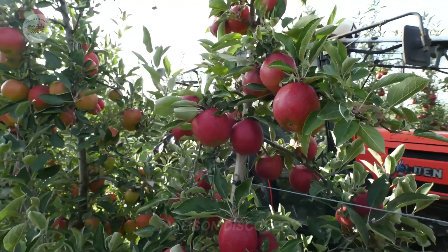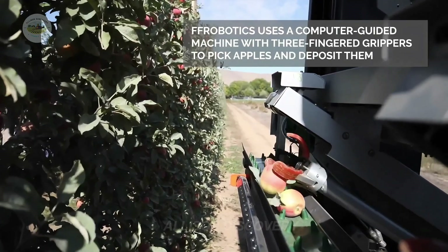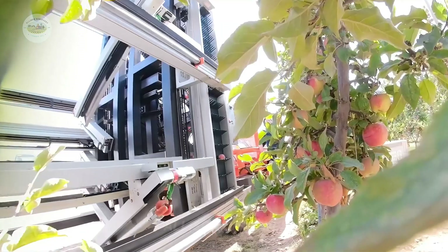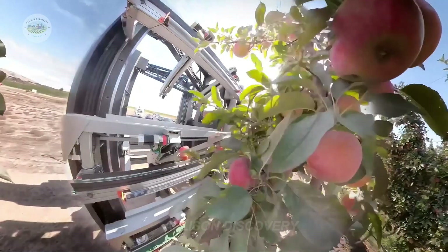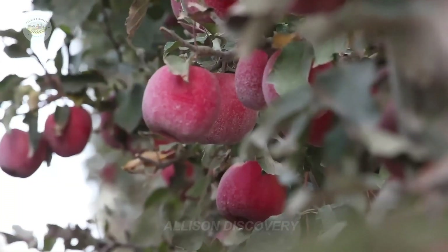And now it's harvest time. When apples are plump and juicy, harvesting robots step in. Don't think these robots are clumsy — they're incredibly delicate, carefully picking each apple without causing a scratch. Even better, these machines come equipped with sensors to sort apples right in the orchard. The ones ready for export are immediately prepped for their journey.